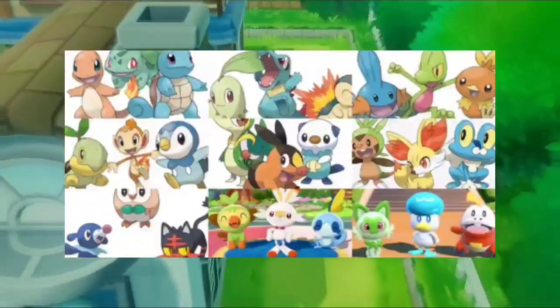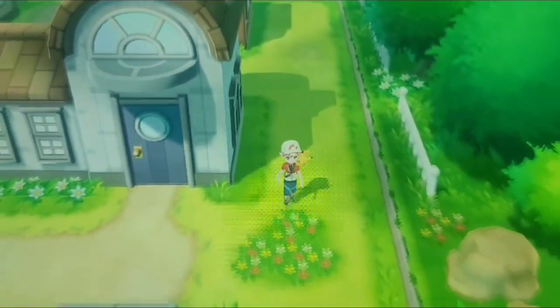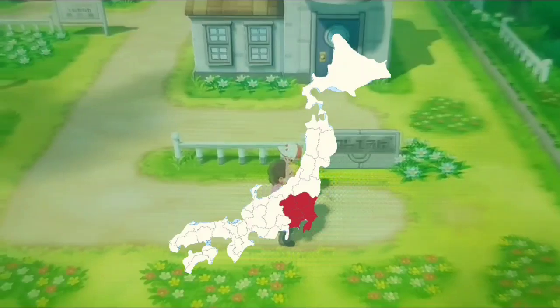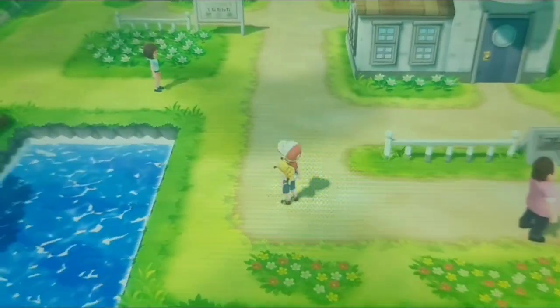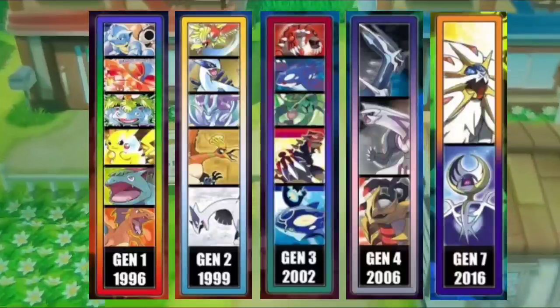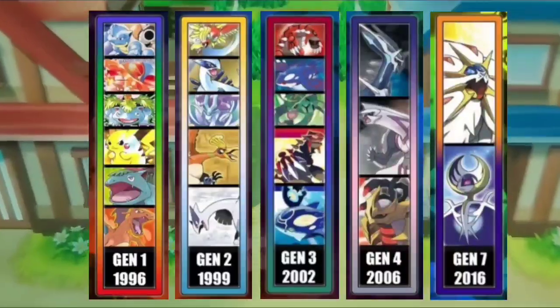What generation is Pallet Town? Pallet Town is a fictional town in the Pokemon series located in the Kanto region and has appeared in the 1st, 2nd, 3rd, 4th, and 7th generation games and beyond.